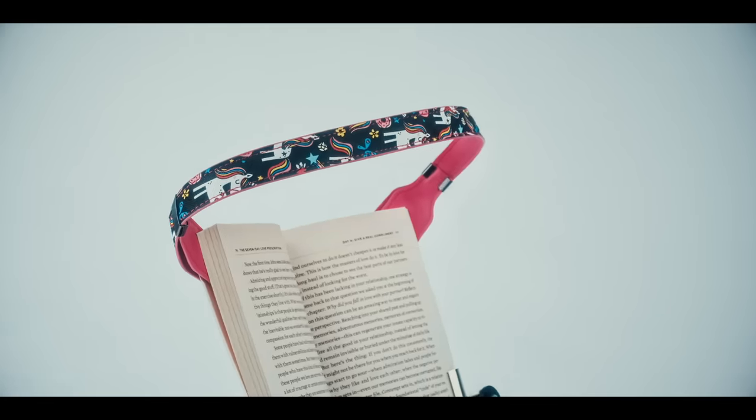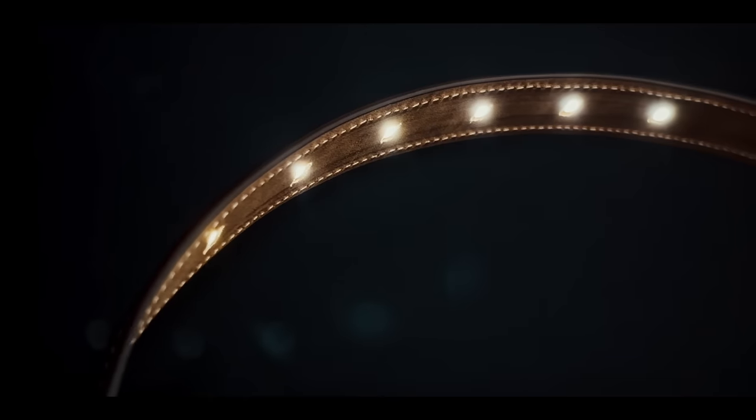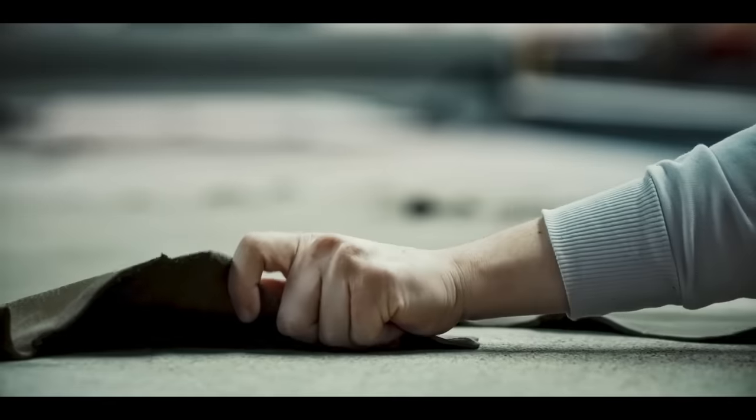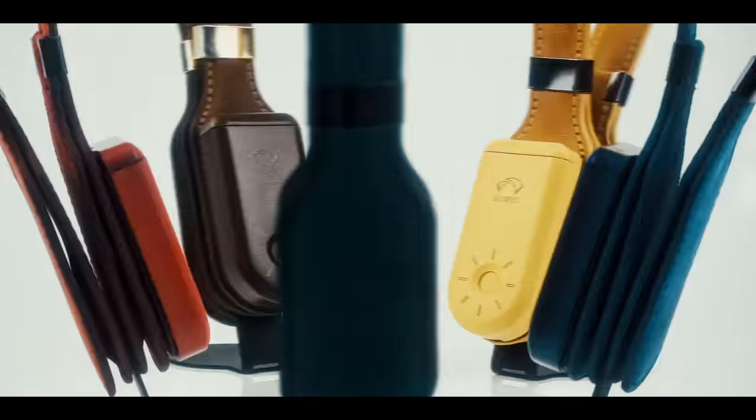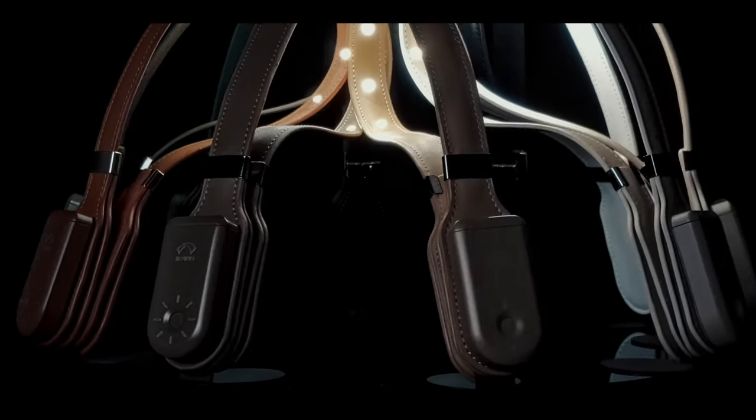Call me a maniac! Continuing the Boyo legacy of superior materials and elegant design and craftsmanship, we're excited to reveal a suite of enhancements in our new iteration.